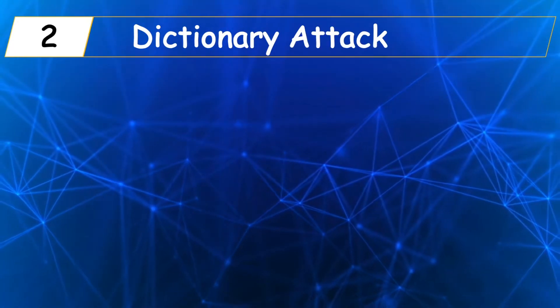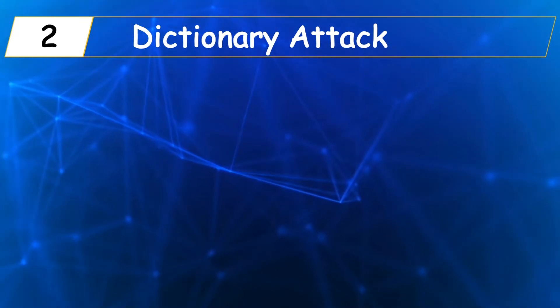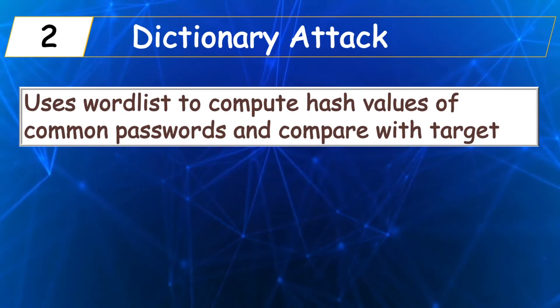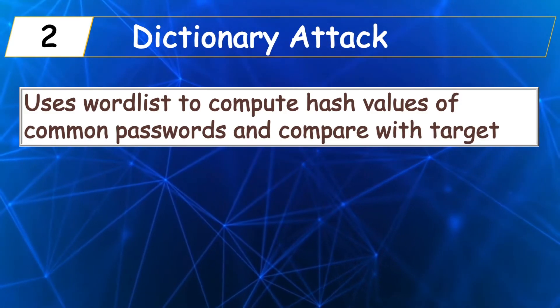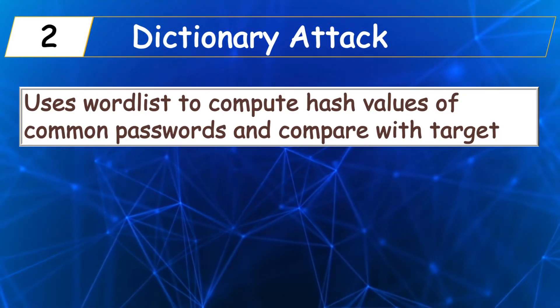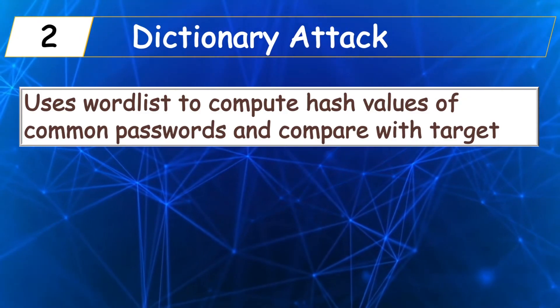Secondly, a dictionary attack is another password cracking technique that shares some similarities with a rainbow table attack. With a dictionary attack, the hacker uses a word list to compute hash values and compares them with the target hash values. There are word lists pre-built into Kali Linux that can be leveraged to conduct dictionary attacks.